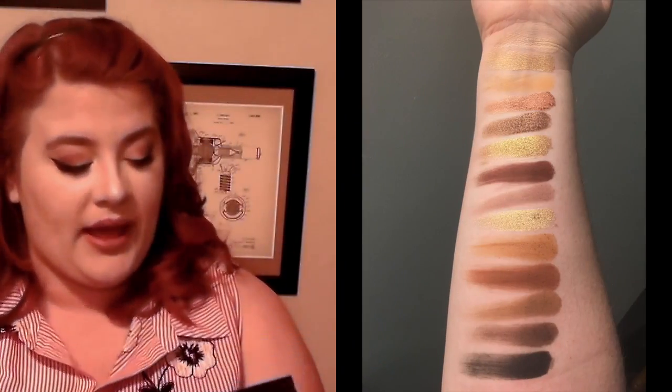Another new discovery from Anastasia is the Soft Glam palette. This is what I love for more of an everyday type palette. I have mostly warmth, but these three metallics — Rose Pink, Sultry, and Bronze — are to die for. The most unique shade in this palette to me is Dusty Rose. It is a taupe with lots of purple and gray undertones. It's very beautiful. With these two palettes, you really can't go wrong.